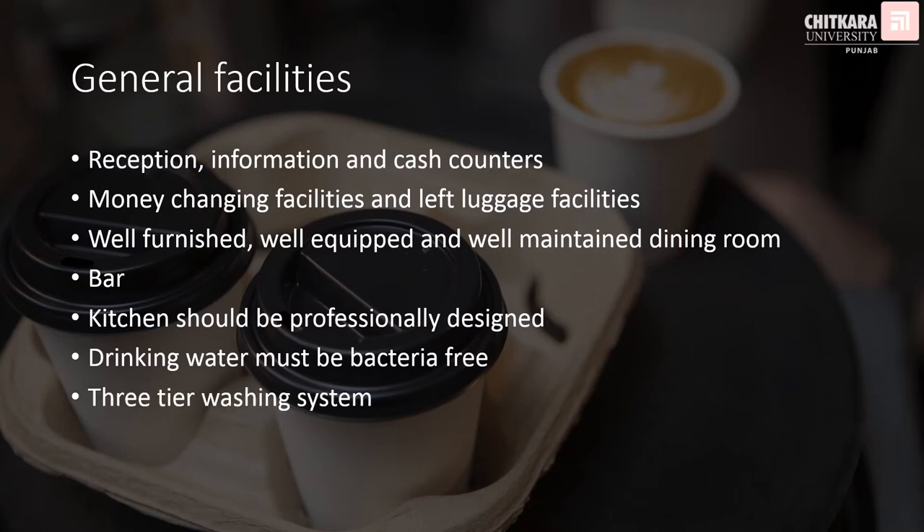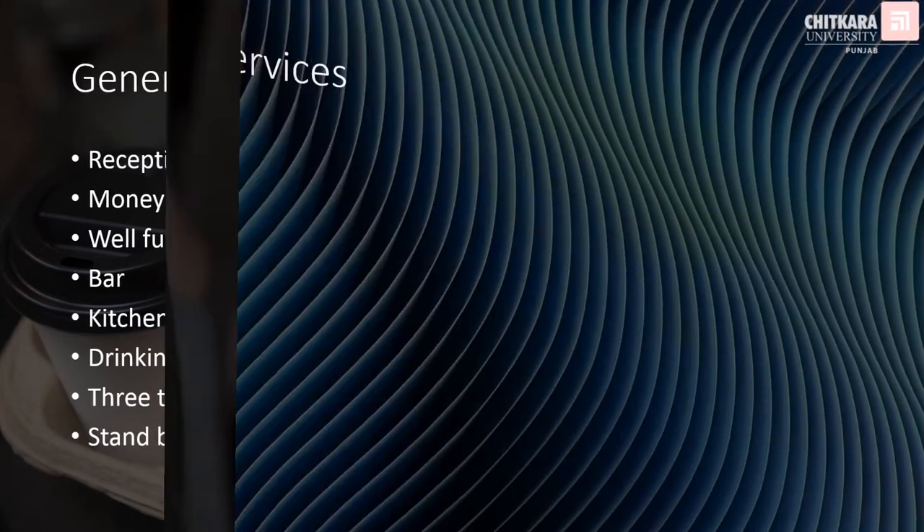There has to be a three-tier washing system which will include running hot and cold water. There has to be a standby generator or power backup in the hotel, and it should be able to manage everything including refrigeration and air conditioning. Those were the general facilities; now let's talk about the general services that have to be there in the hotel to be classified under these categories.